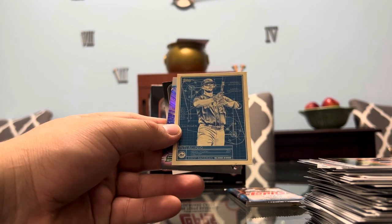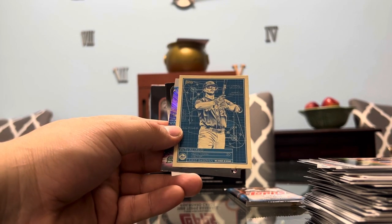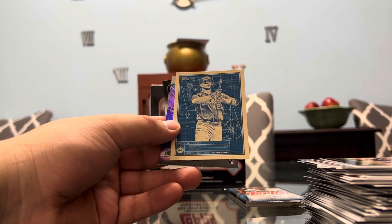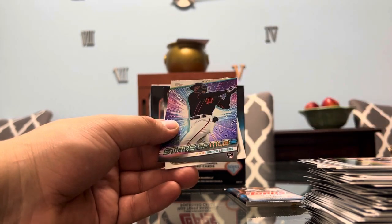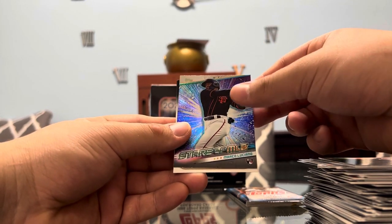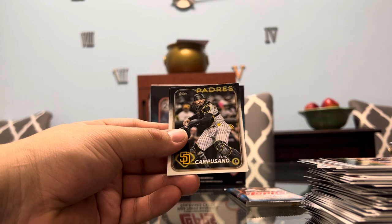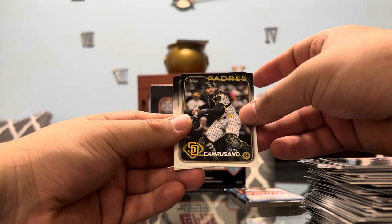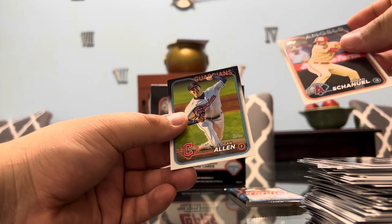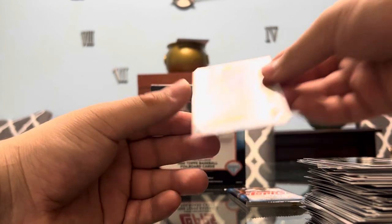Yes! Let's go — PC hit, baby! Pete Alonzo on the Blueprint. That is sick. That is straight to the PC. Marco Luciano on the Stars rookie, Luis Campusano, Chanel rookie, and Logan Allen.